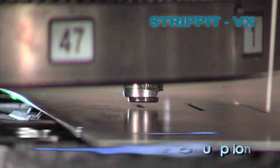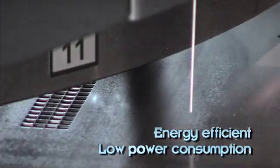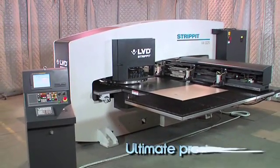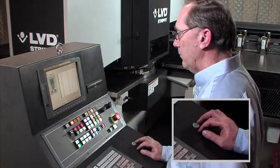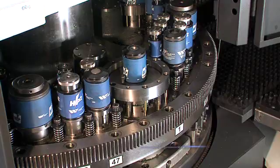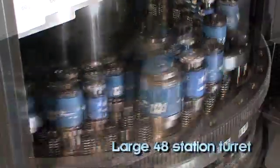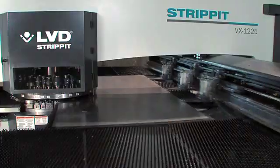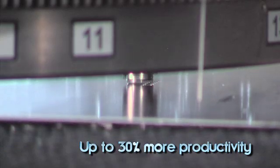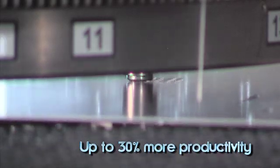The fastest, most energy efficient machine ever built by strip-it, the strip-it VX series punch press delivers the ultimate in productivity, flexibility and operating efficiency. A dynamic high-speed 20 metric ton hydraulic ram combined with a large 48 station thick turret and innovative table design provides up to 30% more productivity than previous generation machines.